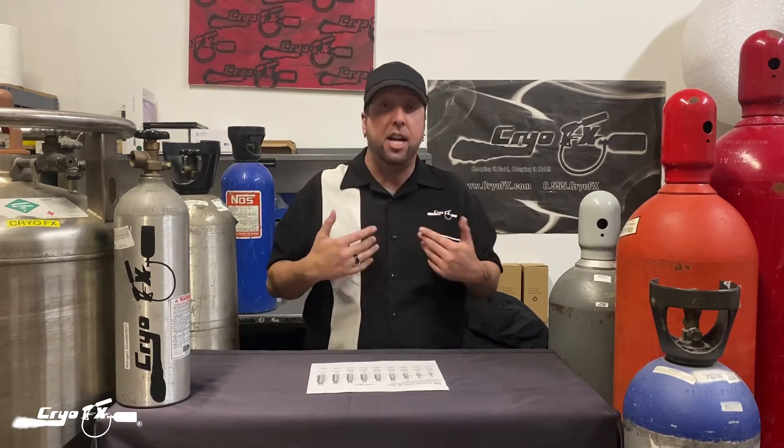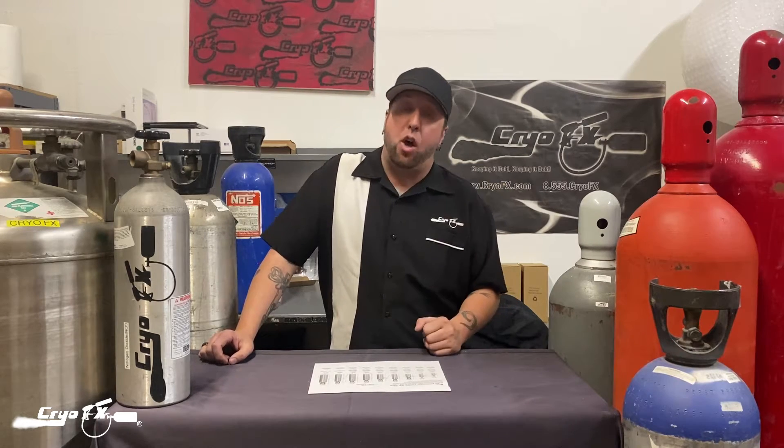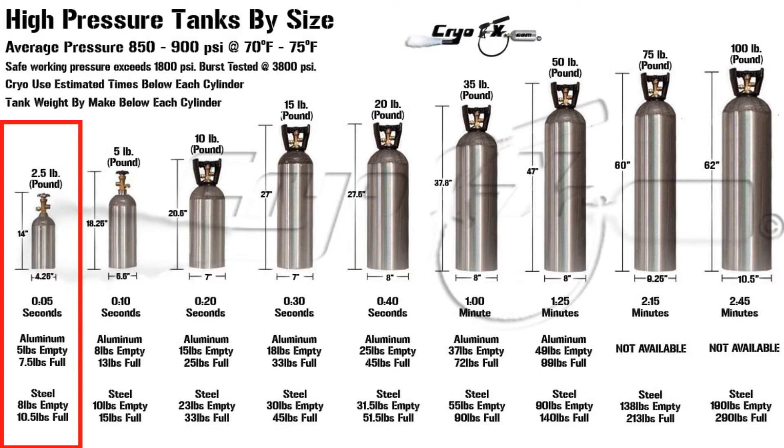Now let's look at the CO2 cylinder size chart. On the left side you have the 2.5-pound CO2 tank — 14 inches high by 4.26 inches wide. With liquid CO2 output and the valve all the way open, this tank lasts about 0.05 seconds. For gas output it will last considerably longer — potentially one to three minutes — but again it's all dependent on how open the valve is. The numbers on this chart assume the valve is all the way open, which is typically how people use these tanks.